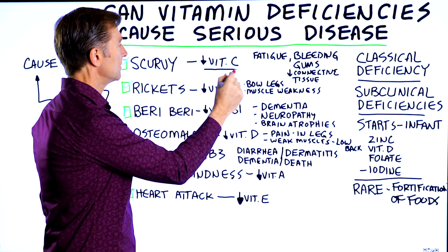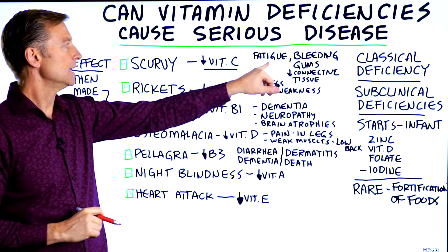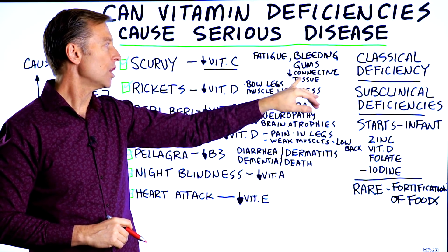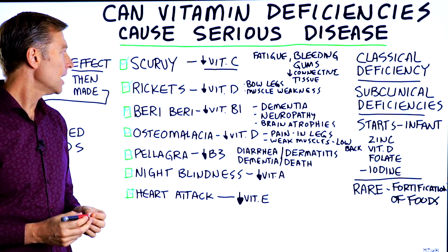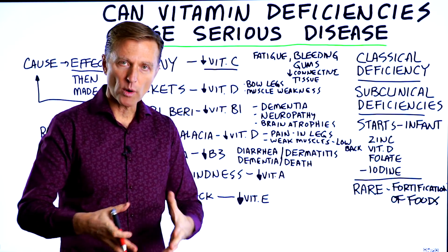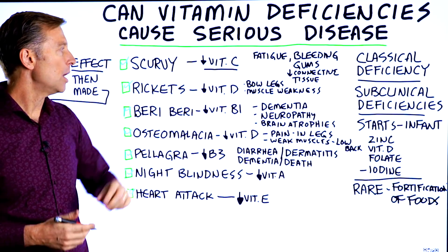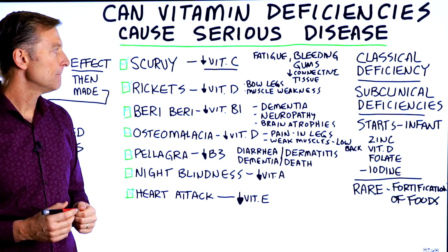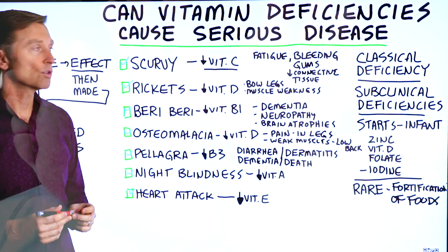A severe vitamin C deficiency causes scurvy: fatigue, bleeding gums — that's gingivitis — and loss of connective tissue. Rickets, which is low vitamin D, causes your legs to start bowing out and your bones to malform, along with a lot of muscle weakness and cramps.